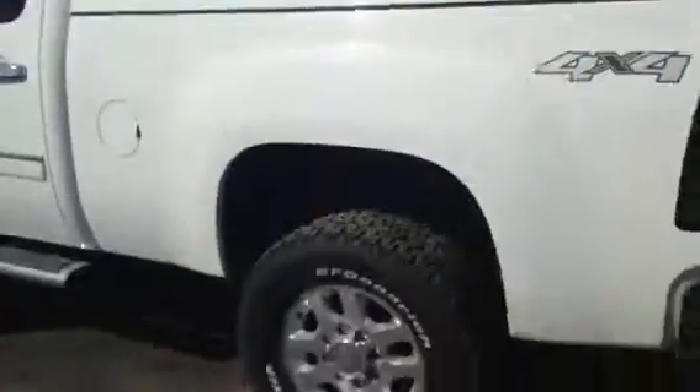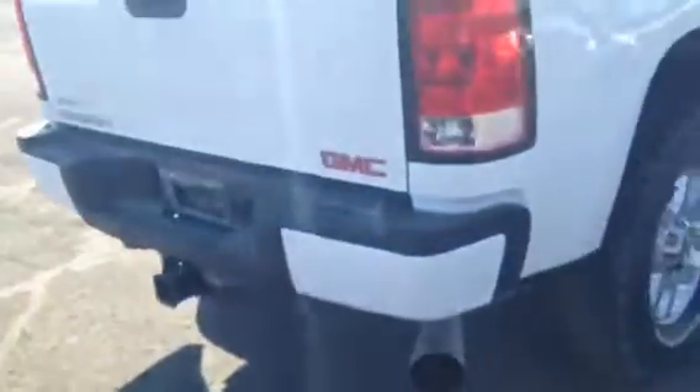Vehicle is in great condition. You also have a topper on it — this twisted knob opens it right up for easier access. No dents, no dings, no scratches, nothing like that. Vehicle is in great shape, and it runs even better. I literally just took it out for a drive — it runs flawlessly.